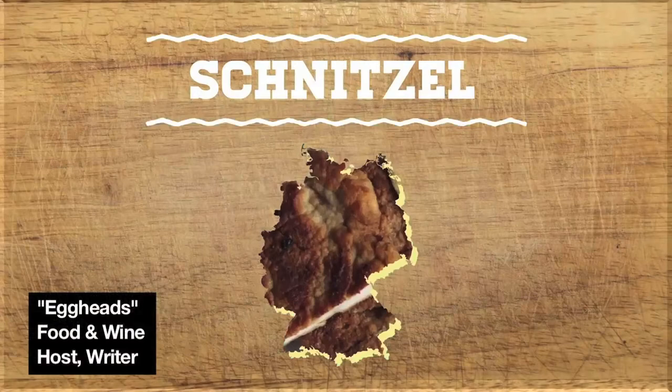Just about everyone in the world loves fried chicken, so which variety should you try? All of them — it's fried chicken! One of the most popular versions of fried chicken around the globe is chicken schnitzel. Or as the Germans call it, chicken schnitzel!